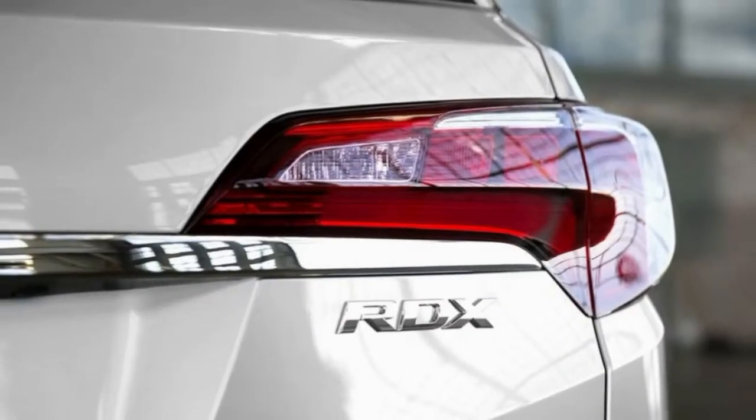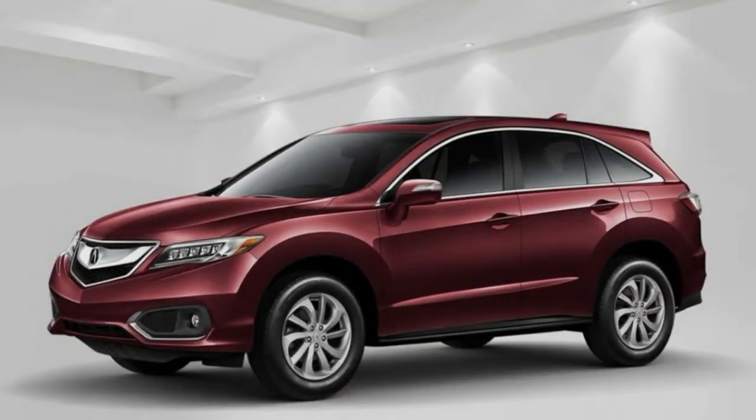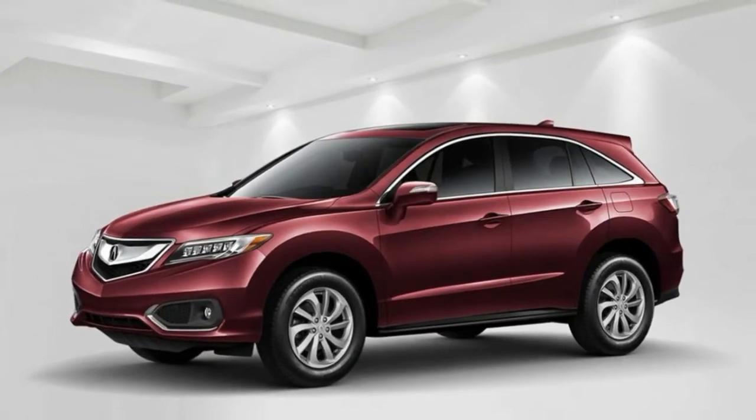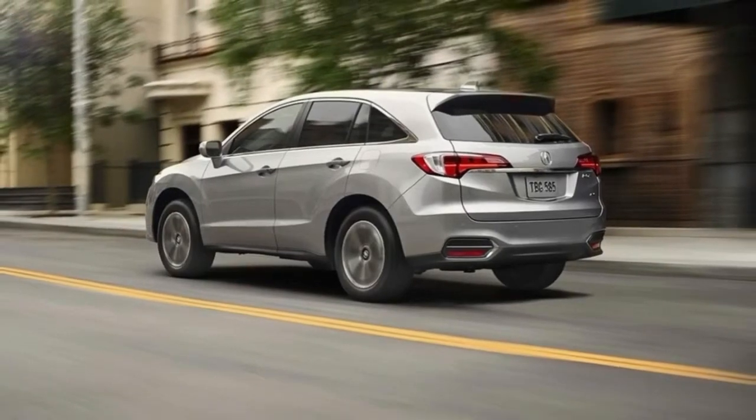The National Highway Traffic Safety Administration gave the RDX 5 stars overall, and the same number for frontal and side impact protection. The four-star rollover rating is typical for most SUVs.